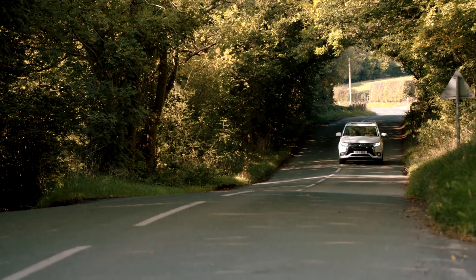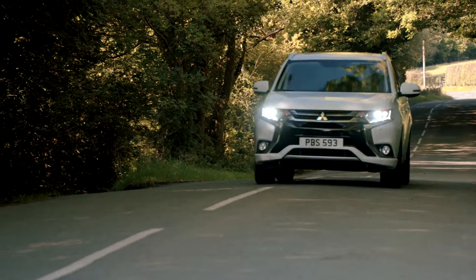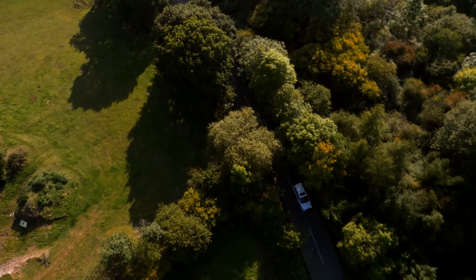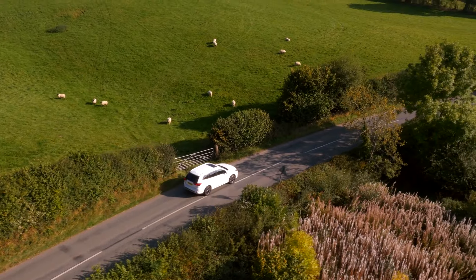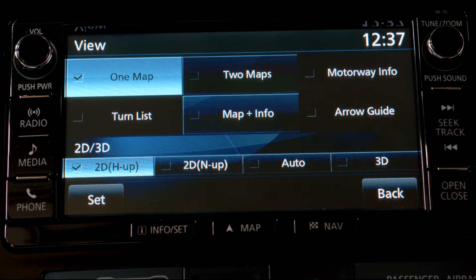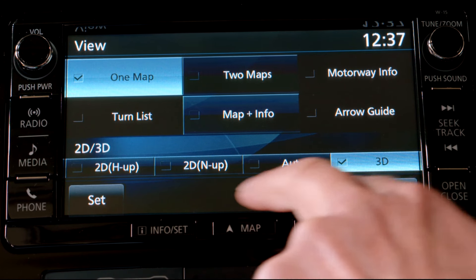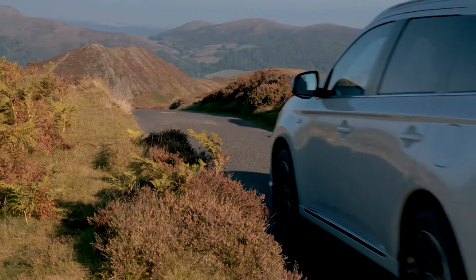It will also monitor traffic conditions and reroute the vehicle around congestion or accidents when necessary. A range of other options are provided, including the setting of a home address and the avoidance of toll roads or motorways. Pressing the compass icon allows further customisation of navigation screens to provide a range of useful information to the driver.